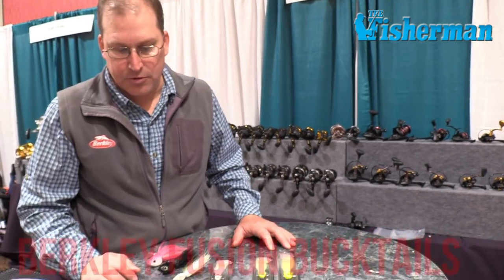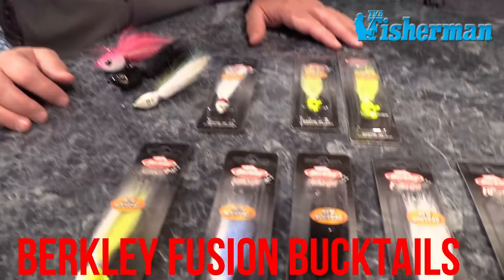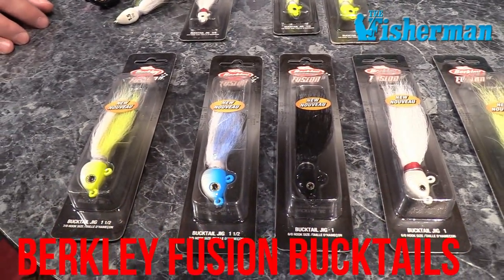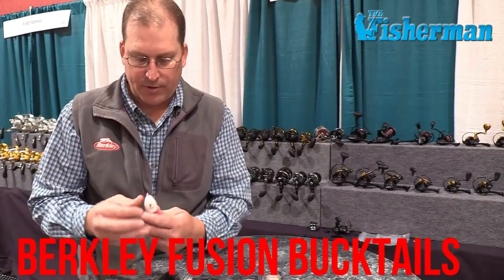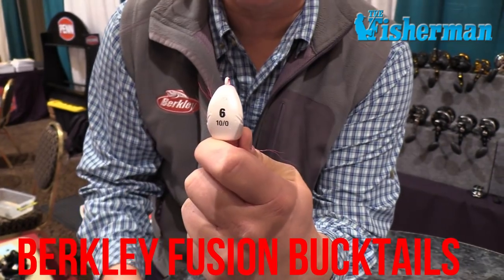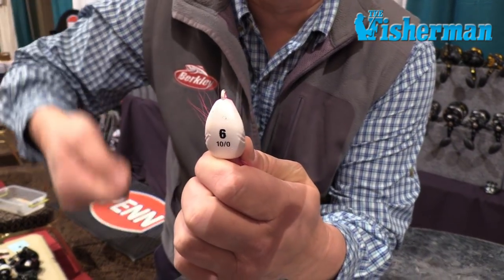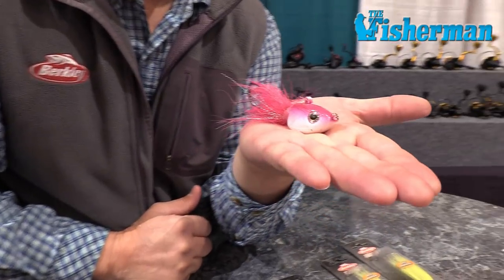This is the Berkley Fusion Bucktail, recently launched and available in December of 2018. They come in sizes from 1/8 up to 8 ounces. We have put a flat bottom on our bucktail so that it allows it to sit and rest on the bottom, so as you're tightline jigging it'll actually rest flat on bottom.